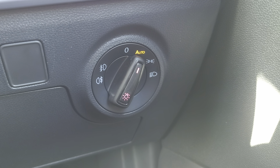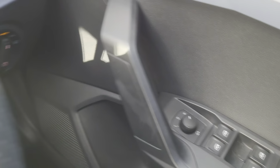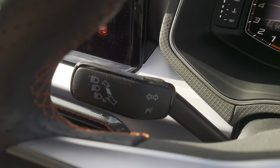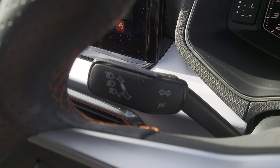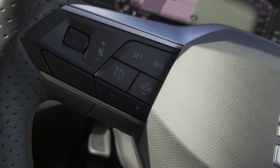A bit further down your right-hand side, you've got your auto function headlights. In your door, wing mirrors and windows. The right-hand wand is your windscreen wipers and washers, the left-hand wand is your indicators and beam settings, and to the left of your steering wheel is your cruise control.